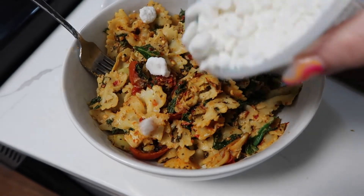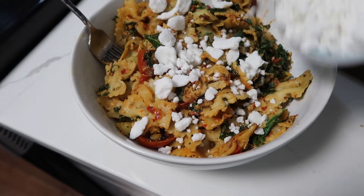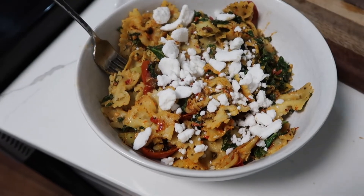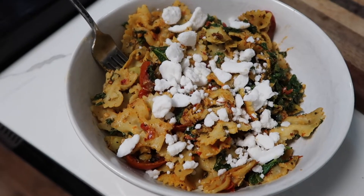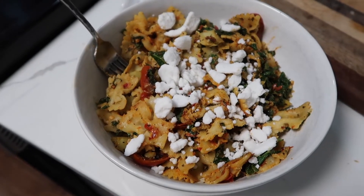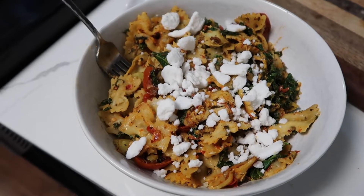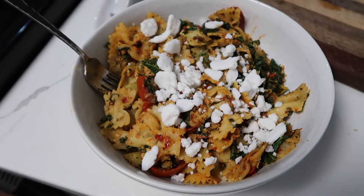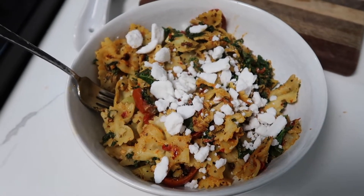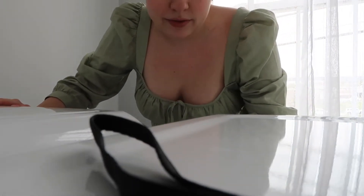For lunch I had some pasta — I already had noodles cooked in the fridge and I just topped it with some Follow Your Heart feta, kale, tomatoes, artichoke, and some Calabrian chili. It was really delicious, hearty pasta, and it was really quick since I already had noodles pre-made. I love doing that — making a double batch of noodles and putting some in the fridge for another time.